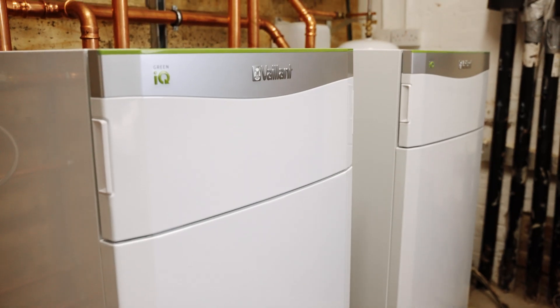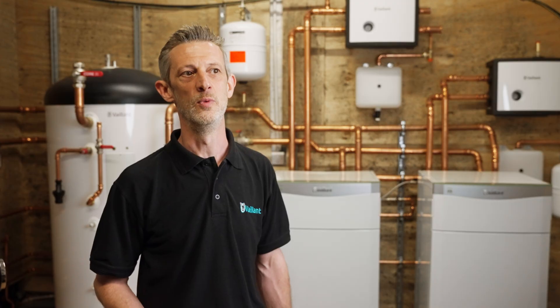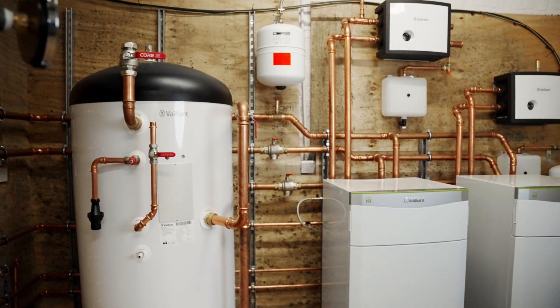We suggested that we could donate the heat pumps because it's a charity. We wanted to help with that — it helps with the local community and it's a link with Valant.